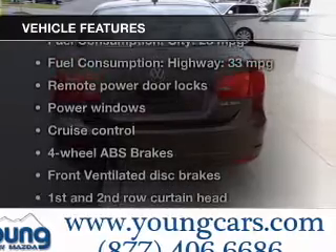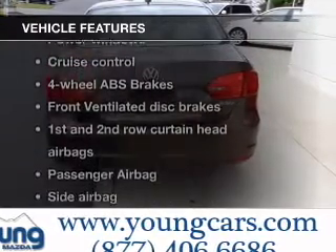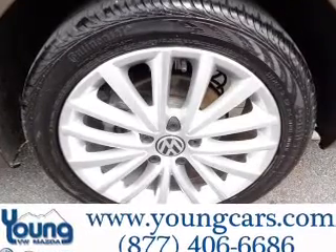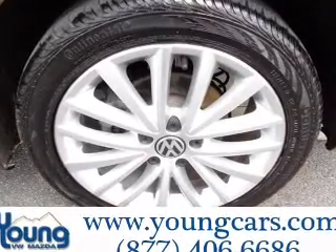And with these notable features, you won't want to miss out on the opportunity to own this amazing ride: power door locks, power windows, cruise control, Bluetooth wireless, an AM FM stereo with a CD player, and satellite radio.